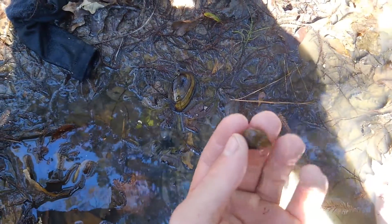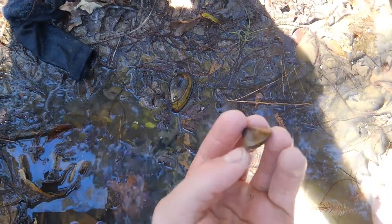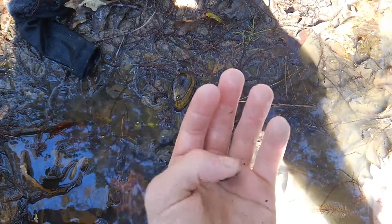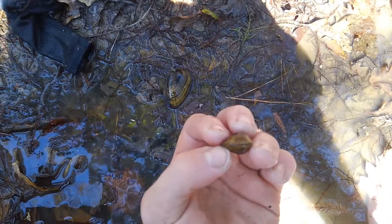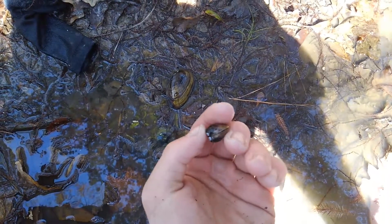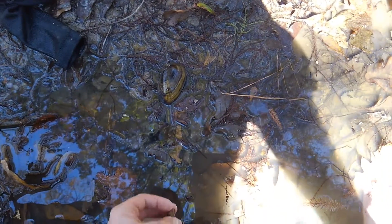And here's the little mini clams. There's thousands and thousands of these along this bank — they're everywhere. You could spend five minutes looking for them and you could probably find a hundred.